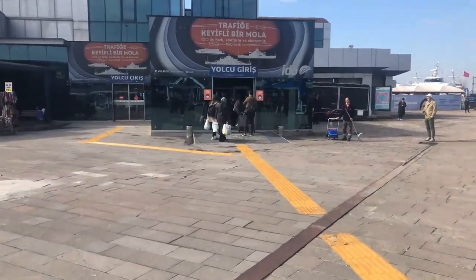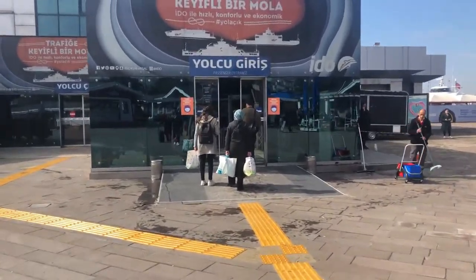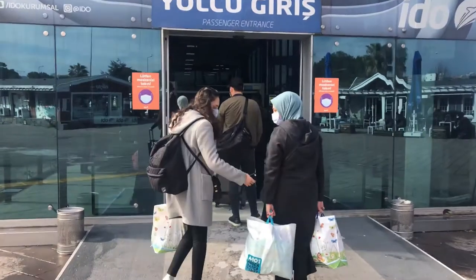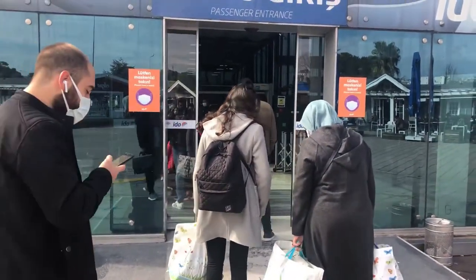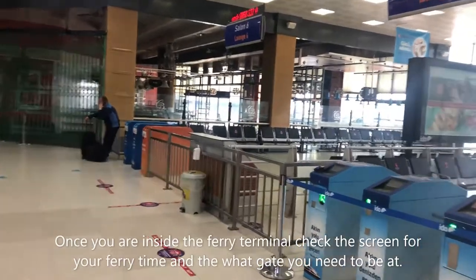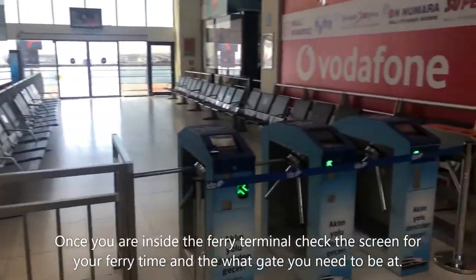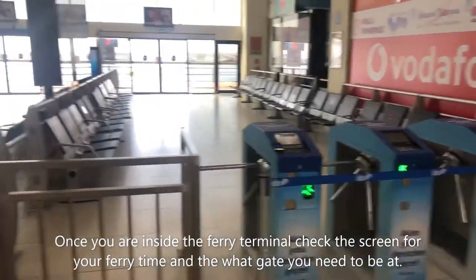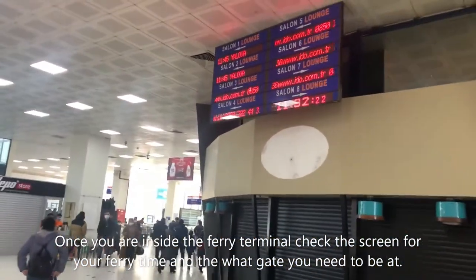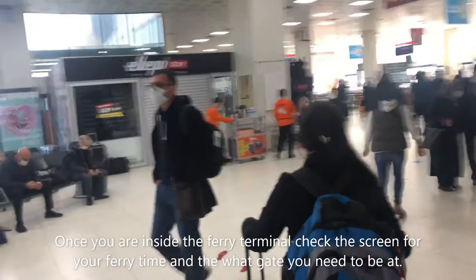This is the security line — just like at an airport, you have to put your luggage through the security machine, show your passport, and go through. Once you arrive at the departure area, you have to go to the terminal and show your ticket, place it on the machine, and exit through. We're pretty busy right now.